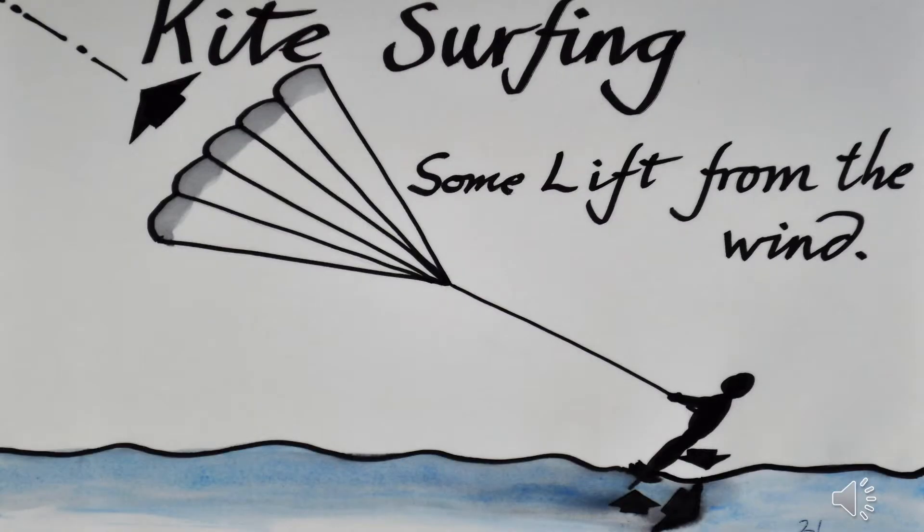Kitesurfers can get so much lift from the wind that they can perform some spectacular jumps up into the sky. But the large jet of water thrown up behind windsurfers and kitesurfers — a rooster's tail — suggests that a considerable amount of energy is lost lifting this water up into the air.